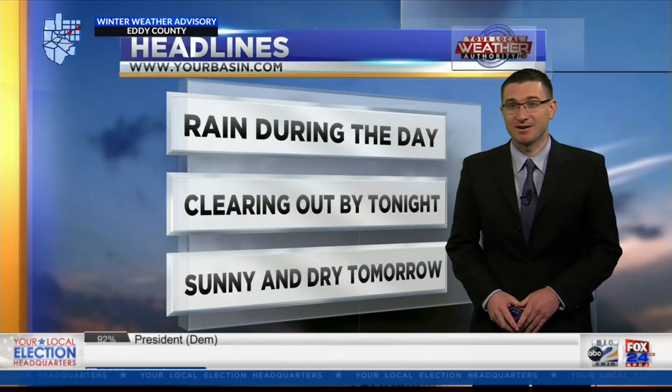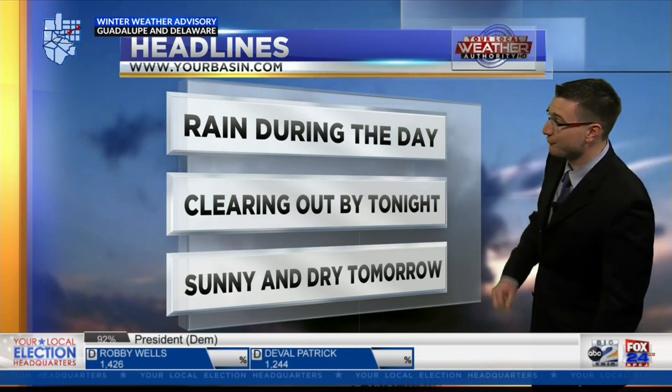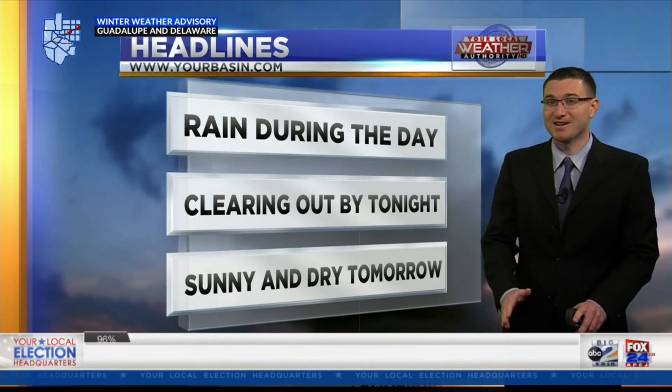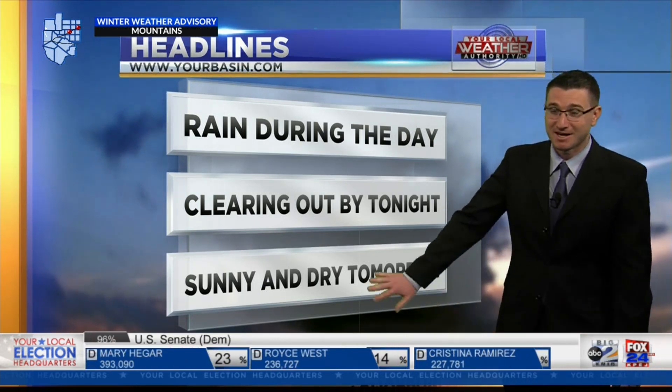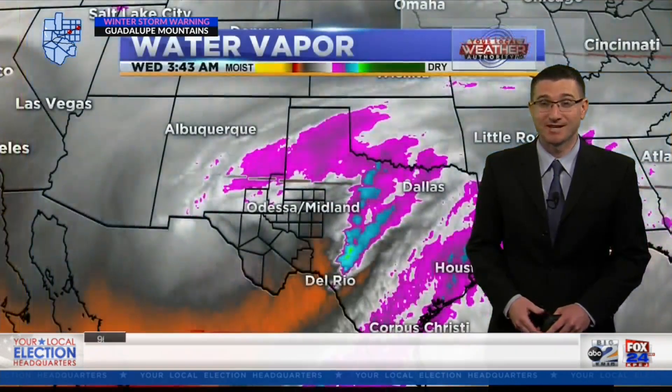Some areas near you are under a flood advisory. We'll get to that here in just a little bit, but the rain is hanging on for us throughout the day. Good news here — it clears by tonight, and then by tomorrow we are looking at sunny and much drier weather conditions that will be in place.